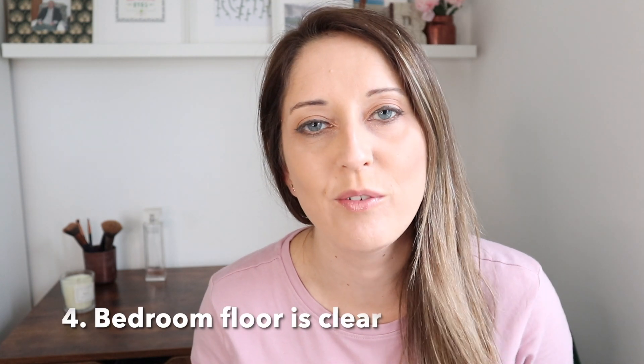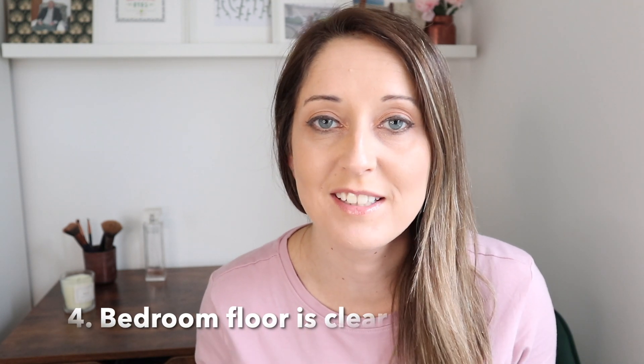Next up is to get in the habit of making sure that your bedroom floor is clear of clutter. Try to do this on a daily basis, just picking up any clothes or things that are lying about and putting them back into their place. Especially in your bedroom, this can make a huge difference to how you feel when you wake up in the morning. If you can wake up and feel like you've got a clean and tidy area, it gives you a good start to the day.